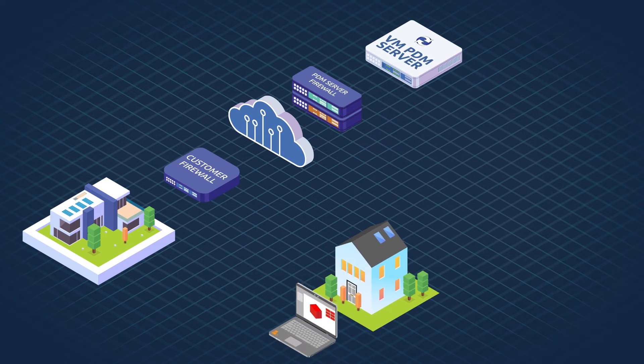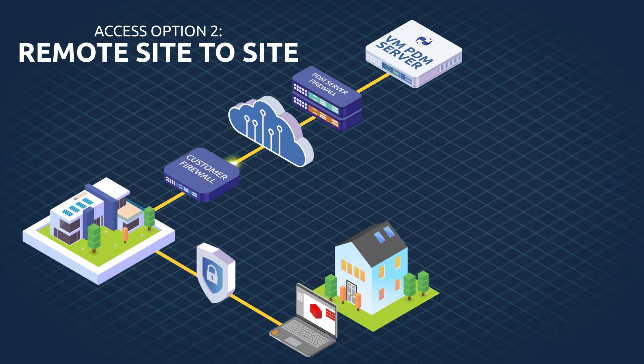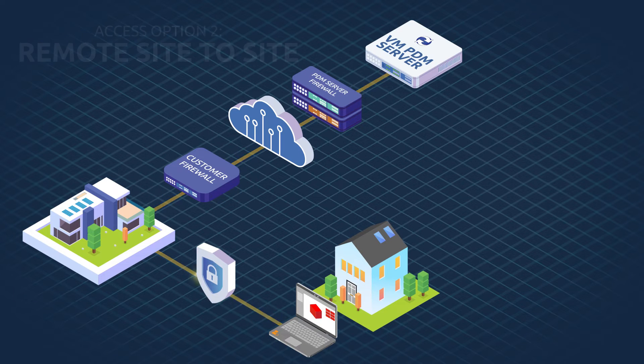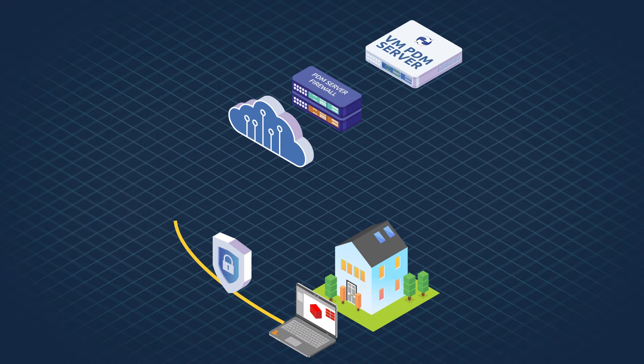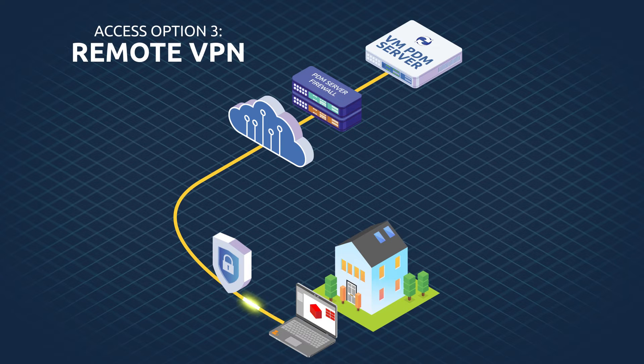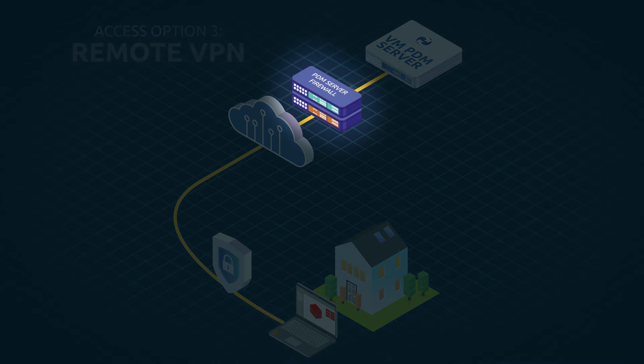The second option is a remote connection via site-to-site, where remote workers use their existing VPN to connect to your office and then access the PDM server through the site-to-site connection as before. The final option is for remote users to connect directly to the PDM server using a local Cisco AnyConnect VPN client, which is provided as part of the service. Crucially, regardless of the route taken, all connections to your server will pass through our secure firewall.